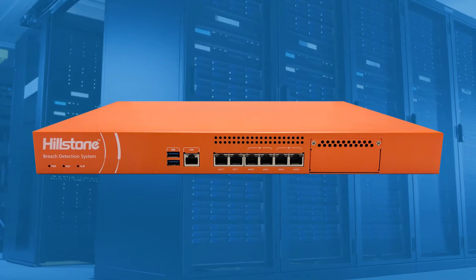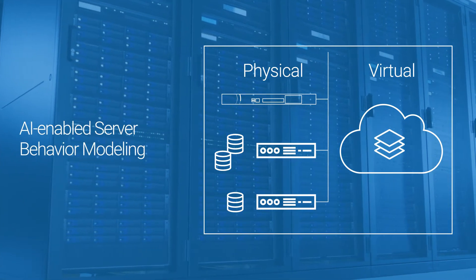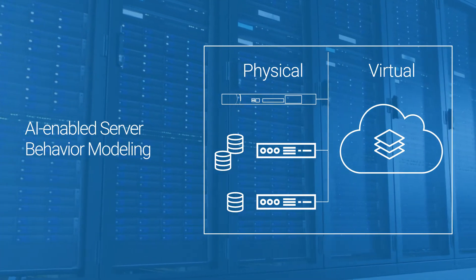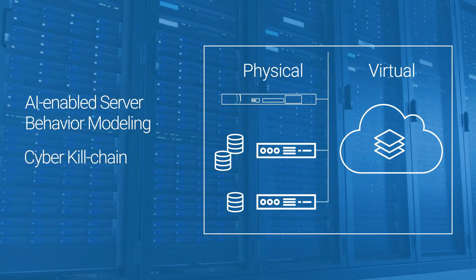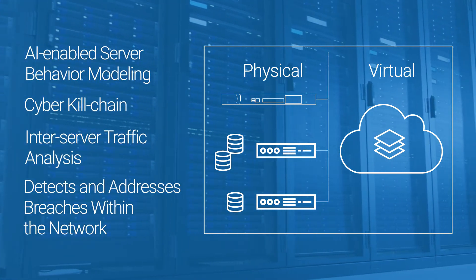Hellstone's server breach detection system sits inside the corporate network near critical servers and hosts, harnessing AI-enabled server behavior modeling, cyber-kill-chain, and inter-server traffic analysis to detect and address breaches that make it past the firewall.